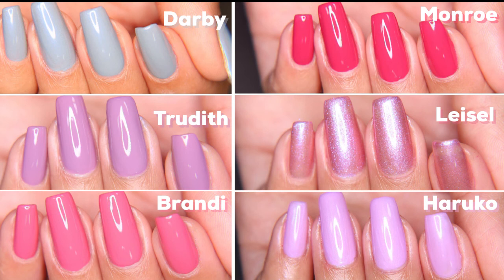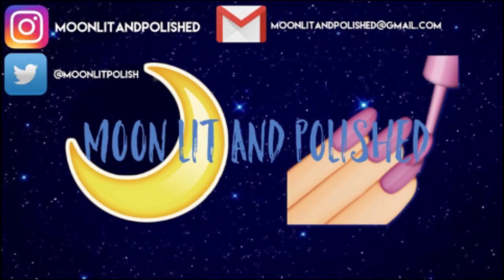Out of all of them, I think Darby, Trudith, and Brandy were the ones I liked the best. Monroe, Liesel, and Haruku were not really my favorites, so I don't know if I'm going to be buying more sets of Zoya polish. But that's all I have for you guys today — I hope you enjoyed this video. Don't forget to like, comment, and subscribe. Bye!